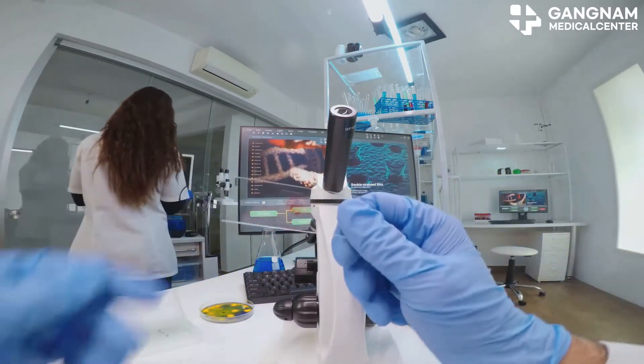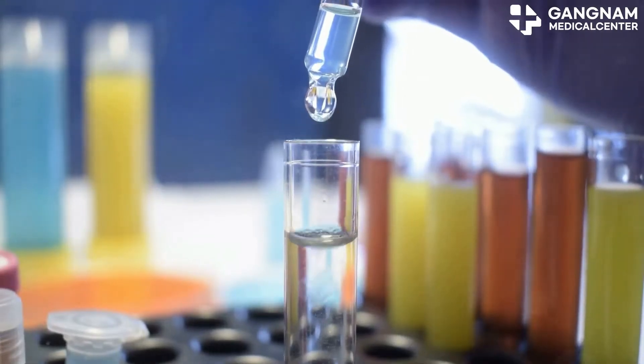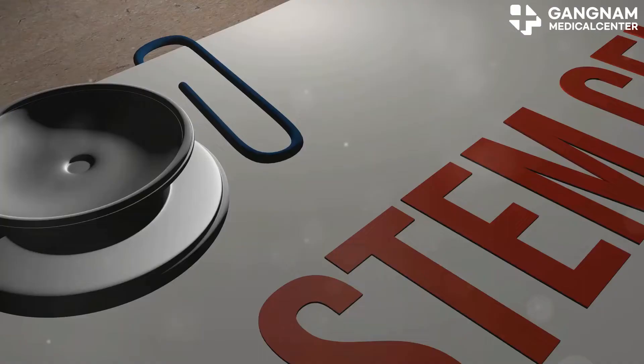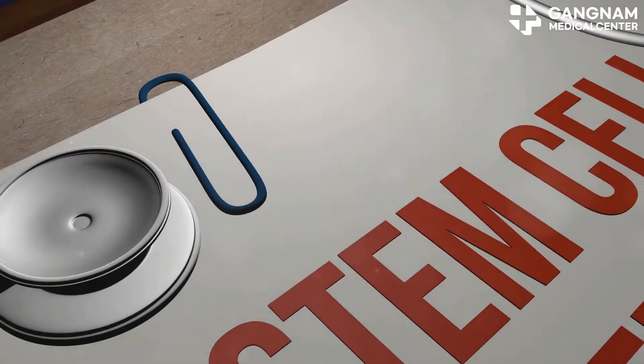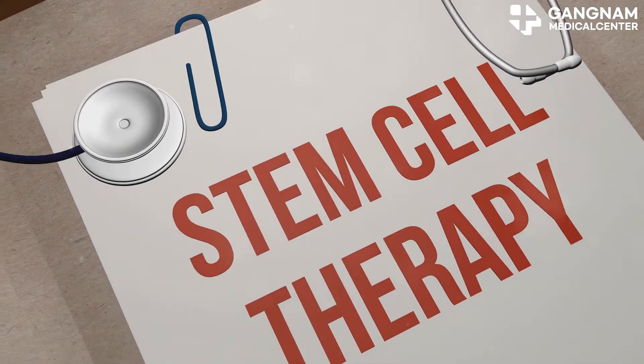Next, let's talk immune response. Embryonic stem cells from another organism can trigger high immune rejection. But adult stem cells? They're usually autologous, meaning they're from your own body, so immune rejection is much less of a concern. This makes them a safer option for treatments.